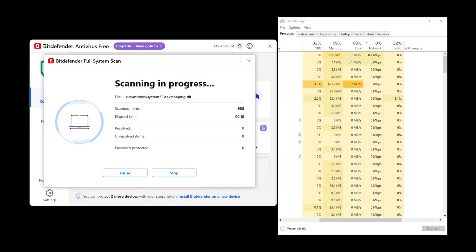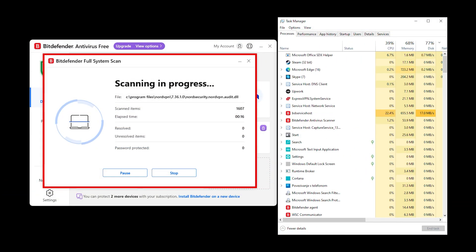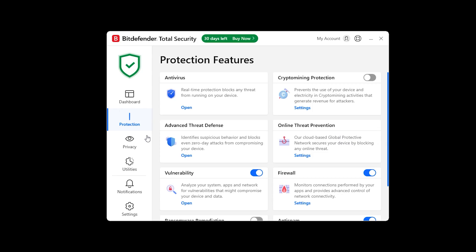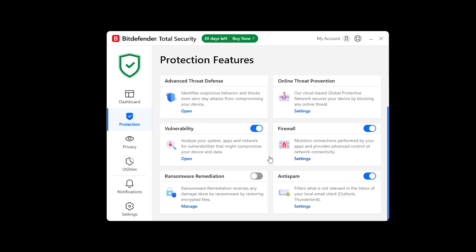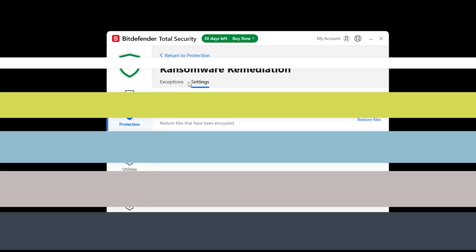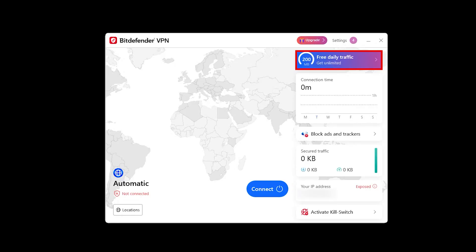Bitdefender runs surprisingly light even during full system scans, using less CPU than most full security suites. It includes real-time malware blocking, a strong built-in firewall, and ransomware remediation which can undo damage if ransomware ever gets through. The one drawback: the VPN is capped at 200 megabytes per day, which is barely enough to check your email, so if you need a VPN you'll have to look elsewhere.